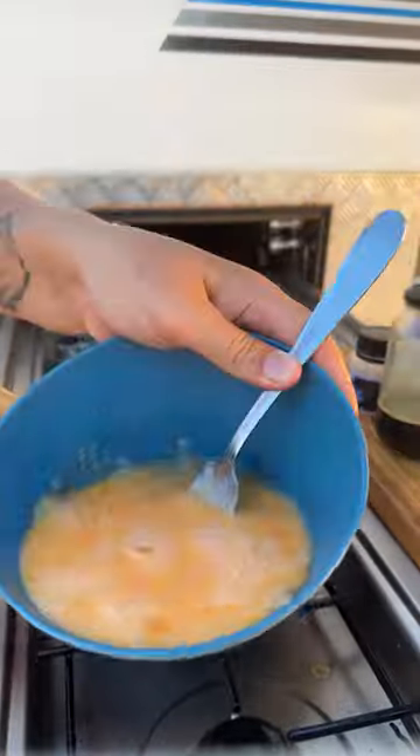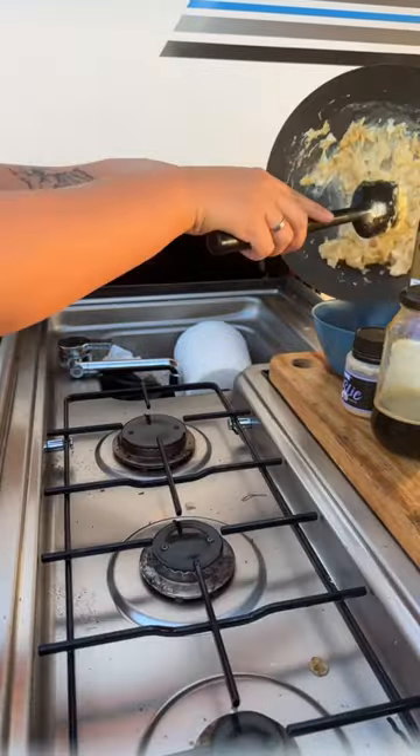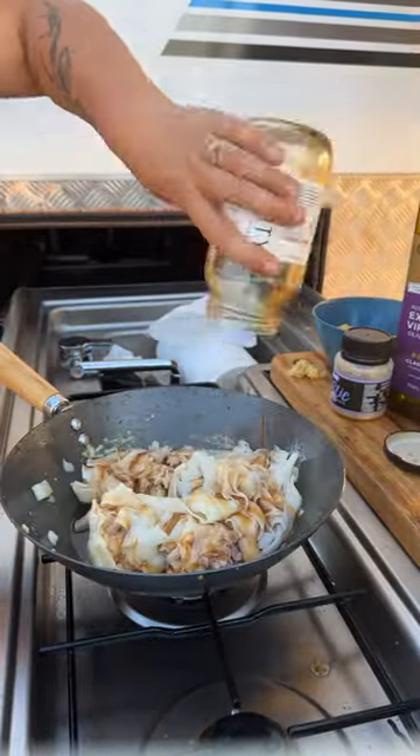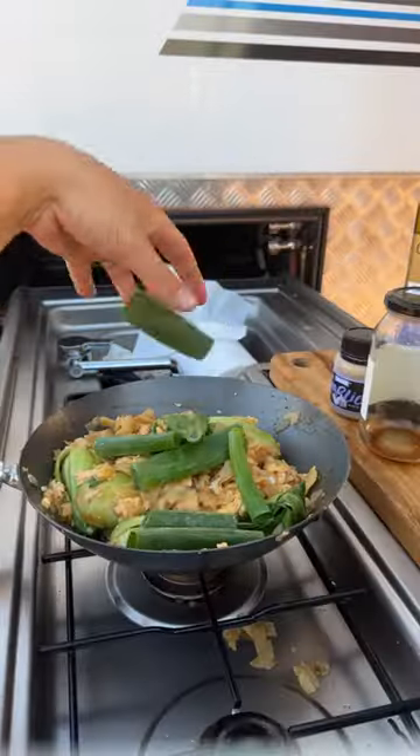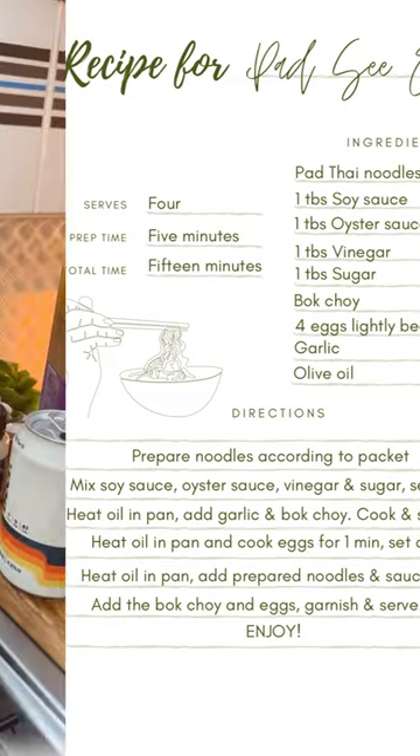We start off with a pad cu. This is one of our all-time favorites. We will usually have this meal at least once a fortnight because it's so easy to make and so delicious. Screenshot here for recipe.